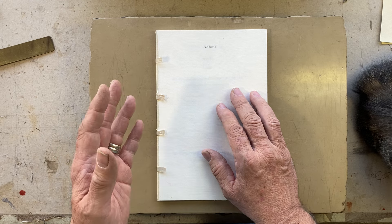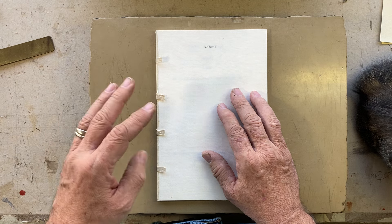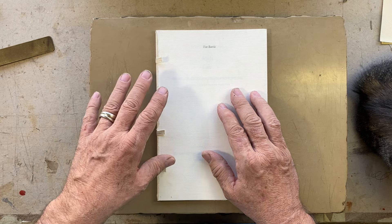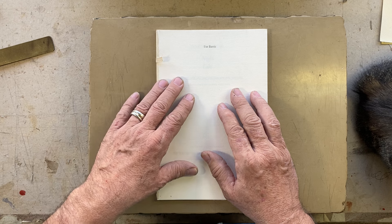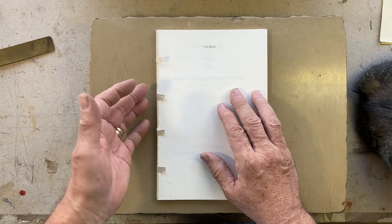Thickness of board is determined by the depth of the shoulder, which is determined by the combination of the imposition of the book, the kind of paper there is, what thread you choose, and what style of binding you're trying to do.